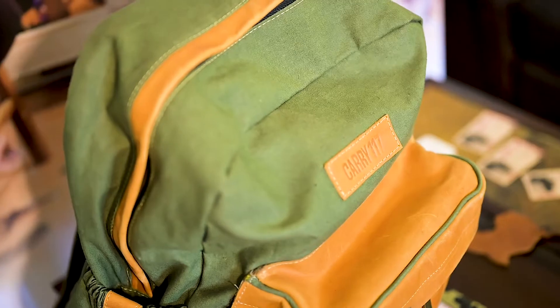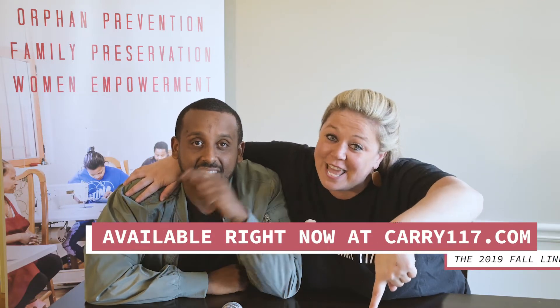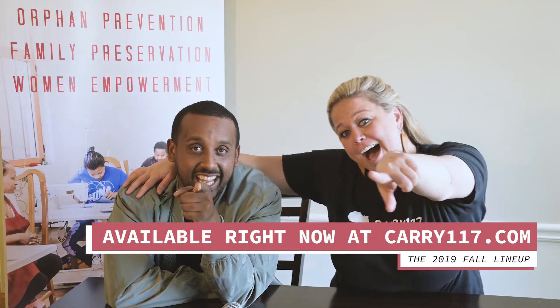Last but not least, we have an upgraded version of our book bag. It is a combo of canvas and leather, with adjustable straps, very durable, and it handles water well — so you can carry all your baggage. And that's the fall lineup. It's available right now at Carrie117.com. Get yours!